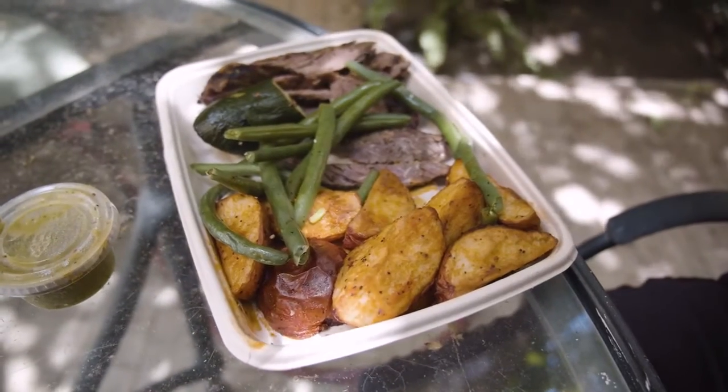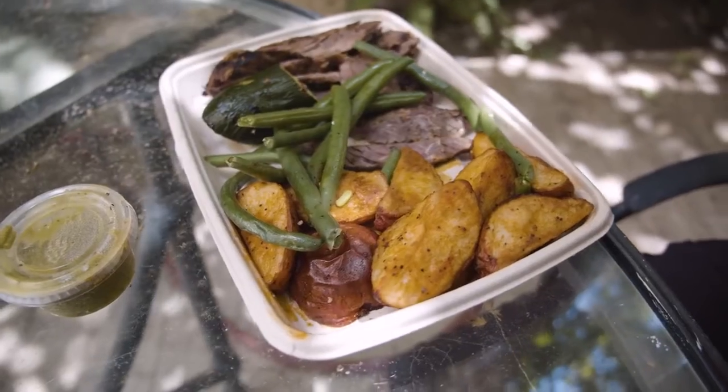This is meal number five. We got steak, some vegetables — green beans — and some potatoes. So I'm gonna go ahead and get this in.